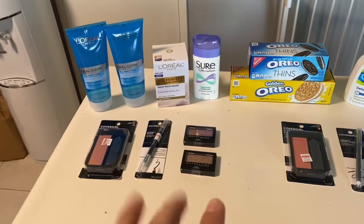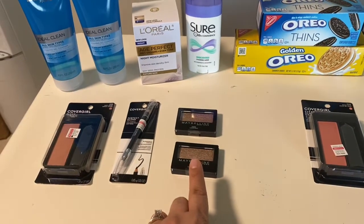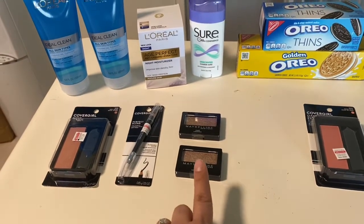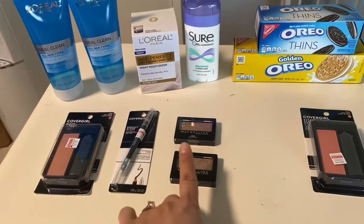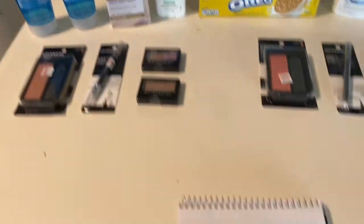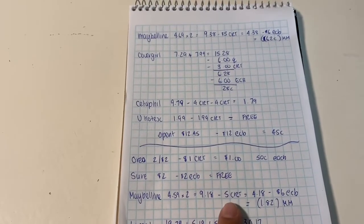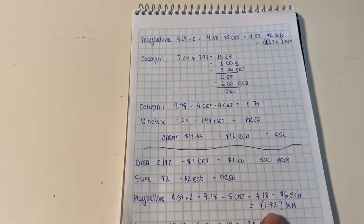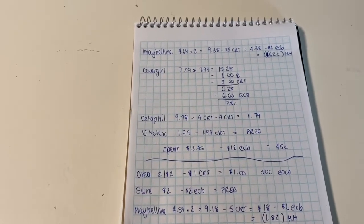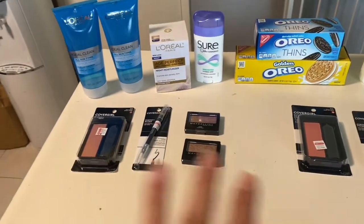For the Maybelline on this card, I decided to get the eyeshadow. For some reason these small eyeshadows are now $4.59 — I remember when they were $3.89, they just keep increasing in price. Two of them came to $9.18. I used the five dollar instant CRT, so I paid $4.18 and got the six dollars back — worked out to be a $1.82 money maker.